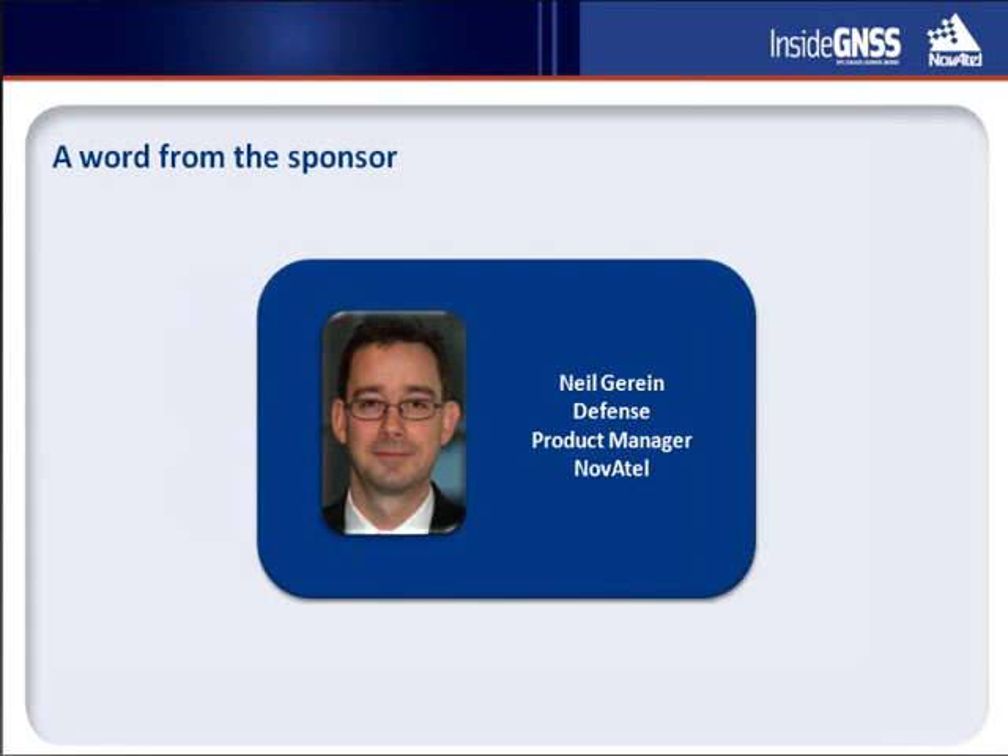Novotel provides a number of highly effective antenna solutions, including our high-performance pinwheel family, the gadget anti-jam antenna, and a host of diverse antenna solutions from our subsidiary AntCom. Novotel is pleased to sponsor today's webinar, and we are sure that you will enjoy the following presentation by internationally recognized subject matter experts, Dr. DeLorenzo and Dr. Gupta.